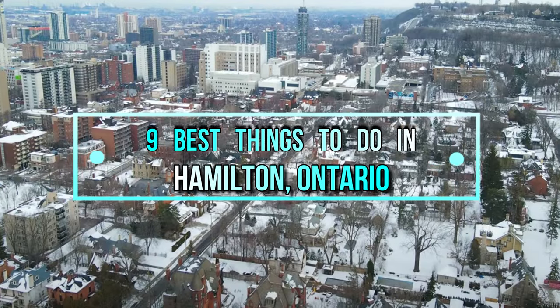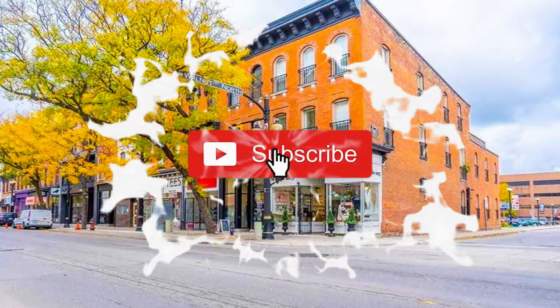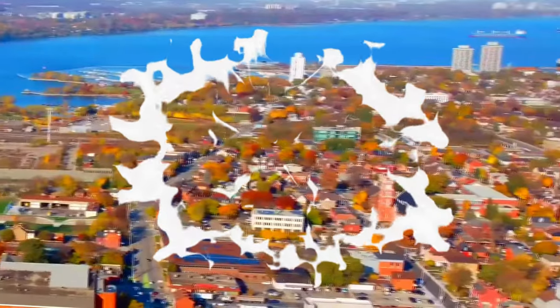Here is the list of the 9 best places to live in Hamilton, Ontario. Before we start, make sure you subscribe to the channel and press the bell icon for the latest upcoming travel videos.